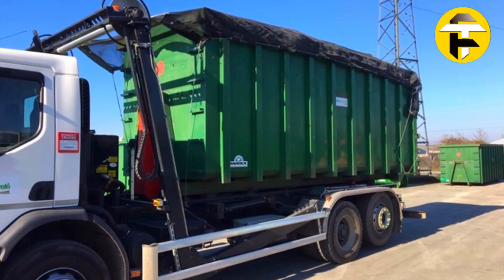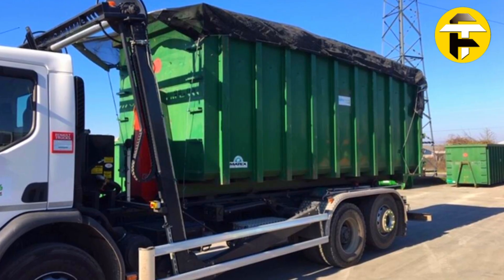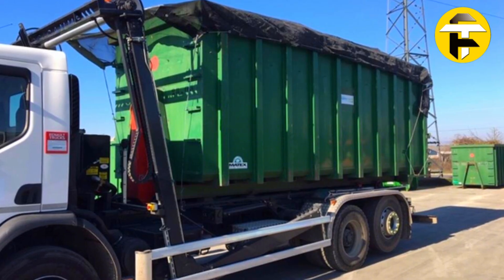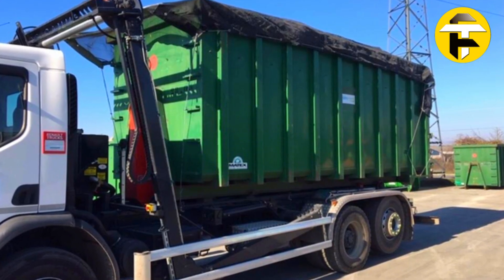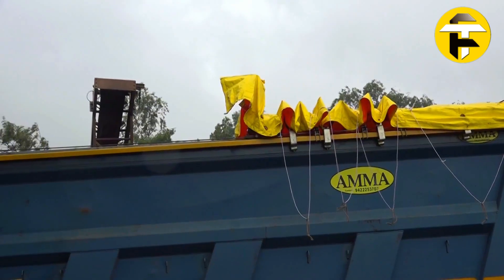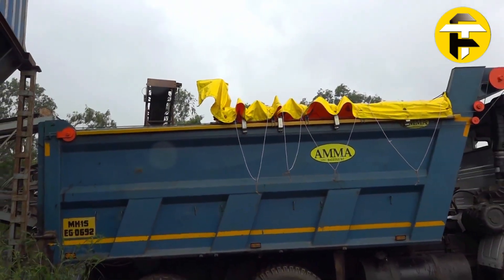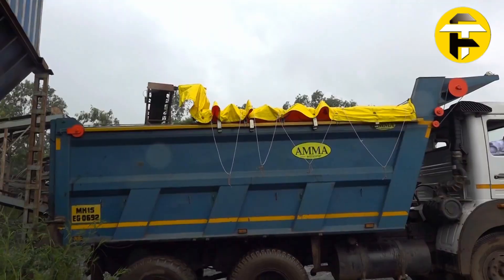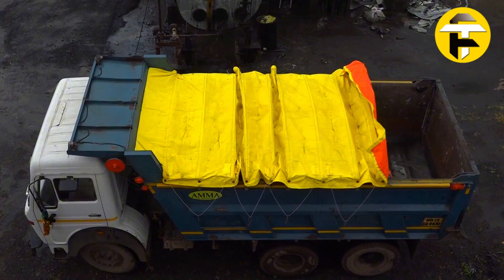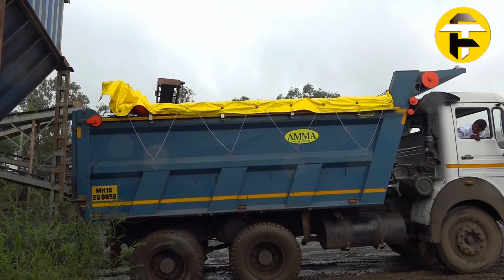Hydraulic arms extend from the chassis, smoothly covering the container or trailer — even accommodating uneven or overflowing loads. Its 2-in-1 design enables coverage of both truck beds and attached trailers. Built with durable industrial-grade components, the ORIGAM system features a lightweight yet robust frame and weatherproof tarpaulins that resist rain, wind, and UV exposure. When retracted, it preserves full bed height and payload capacity, offering a compact, reliable, and versatile solution for modern waste management and bulk material transport.